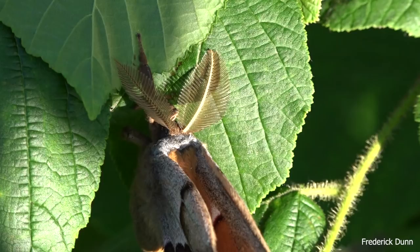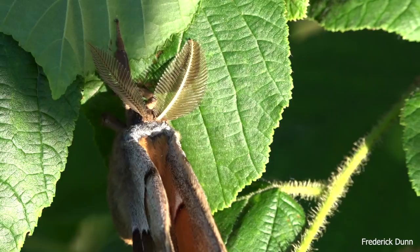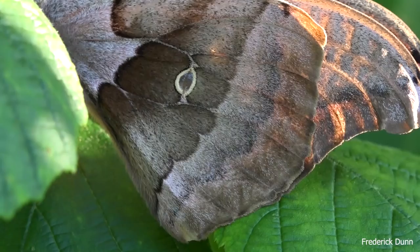How big do they get? Well, this one when it spreads its wings open is five inches wing tip to wing tip. This is just giving you a close-up of the head and all the hairs that are all over its body.